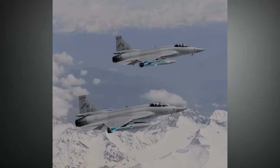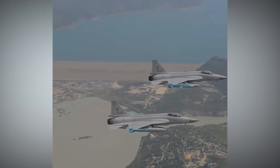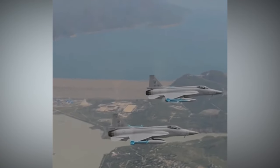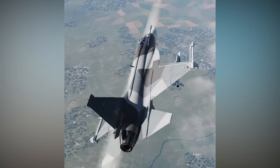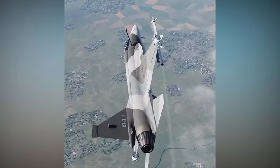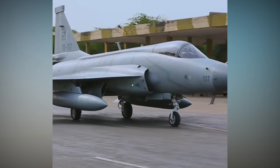The JF-17s have a specific role — they are not meant to be the main fighters, but are used for guarding important military locations and can also fire long-range missiles as directed by more advanced planes like F-16s. Overall, they are not the most advanced planes in the Pakistani Air Force.